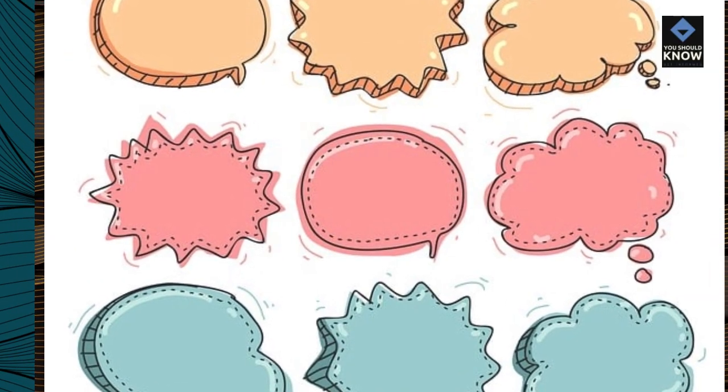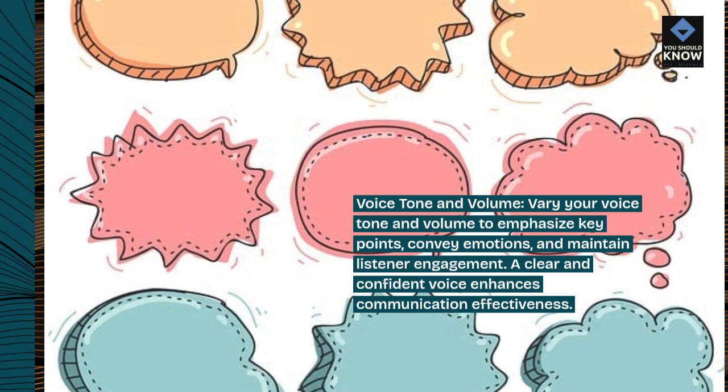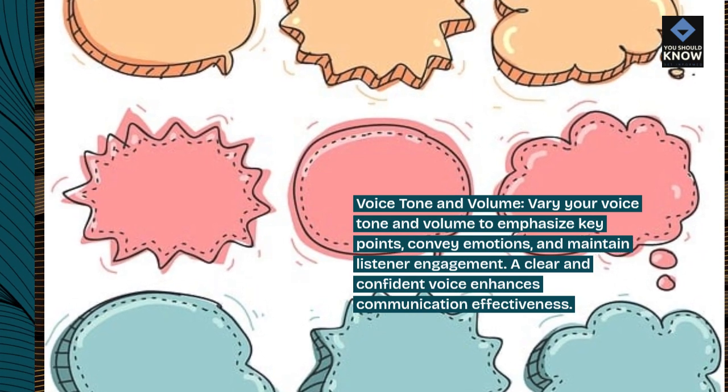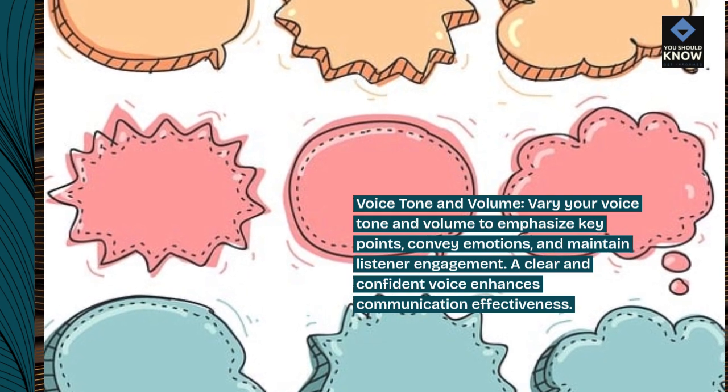Voice tone and volume: vary your voice tone and volume to emphasize key points, convey emotions, and maintain listener engagement. A clear and confident voice enhances communication effectiveness.